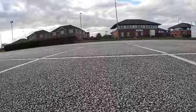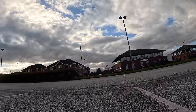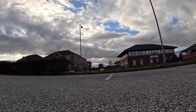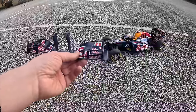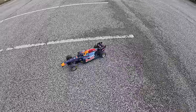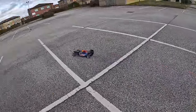Oh no. I wasn't looking — I looked down to check that my camera was recording. He's lost a front wing. Well, at least that's realistic to F1, I guess. Can he make it back to the pits? Go on, Seb — back to the pits.